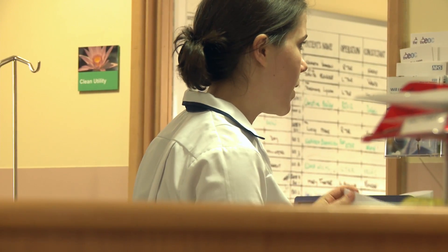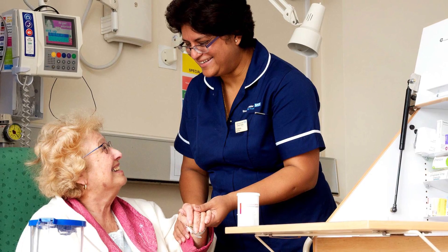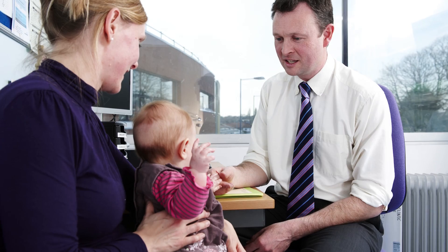The Patient First programme is a programme that staff attend so they can get an understanding of what it's like to be a patient, see things through the patient's eyes, walk in the patient's shoes, and then make action plans about how they can improve the patient experience. Putting the patient first is our number one value, and if staff don't understand what it's like to be a patient, it's very difficult for them to give patients the experience they need.